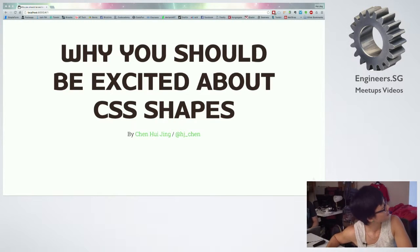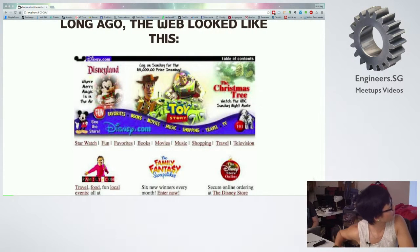So long ago, the web looked like this. This is the Disneyland website from, I think, the 90s. You can see the navigation — if you ignore the garish colours — the navigation sort of curves around.